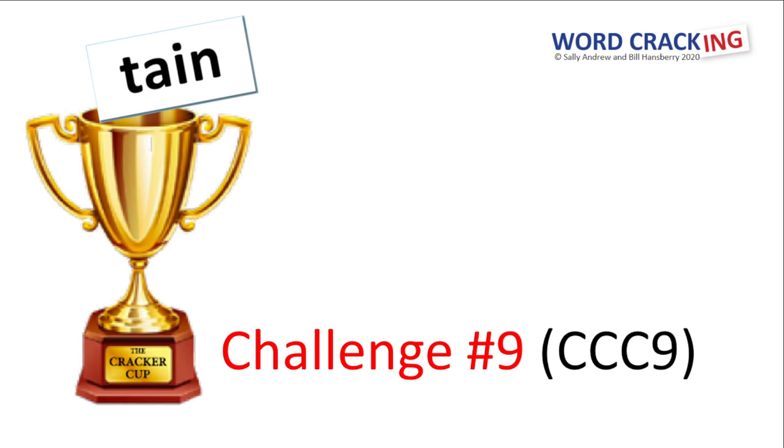What's contained in the Cracker Cup today? It's the root tain.